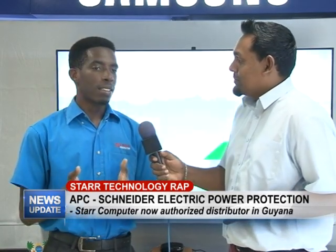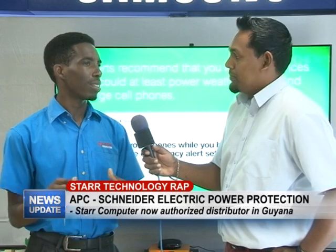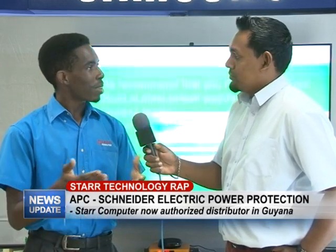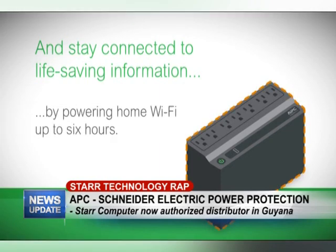A UPS battery, or as some people say, an uninterrupted power supply, is a battery that basically holds power or charge for your devices. In the event of a blackout or an outage, if you're in the middle of working on your documents, you don't want to stop — a UPS would be perfect so you can continue your work, save, and have everything ready to use.